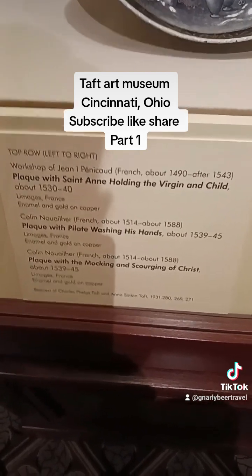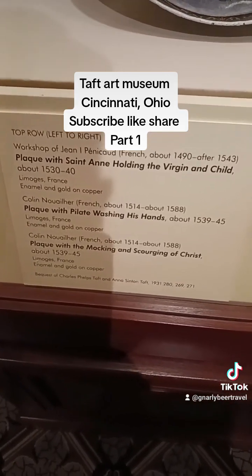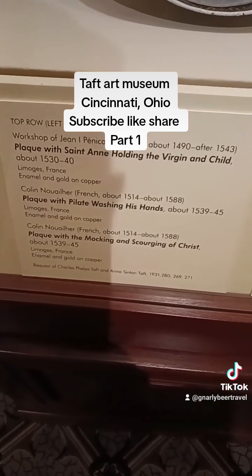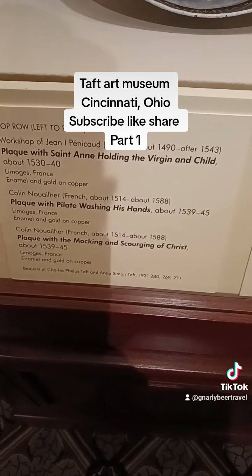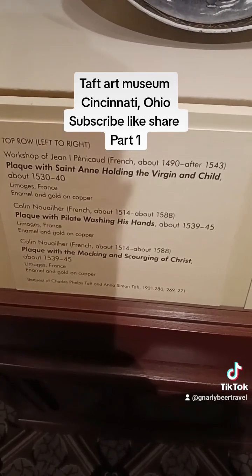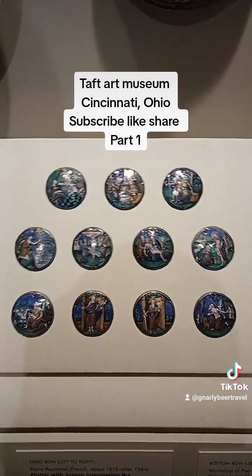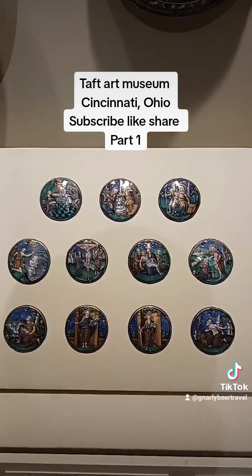The cross — some depicted it as being a stake. That's a matter of interpretation, although he was impaled on it. A plaque with Saint Anne holding the Virgin and Child. A plaque with Pilate washing his feet. And a plaque with the mocking and scourging of Christ.